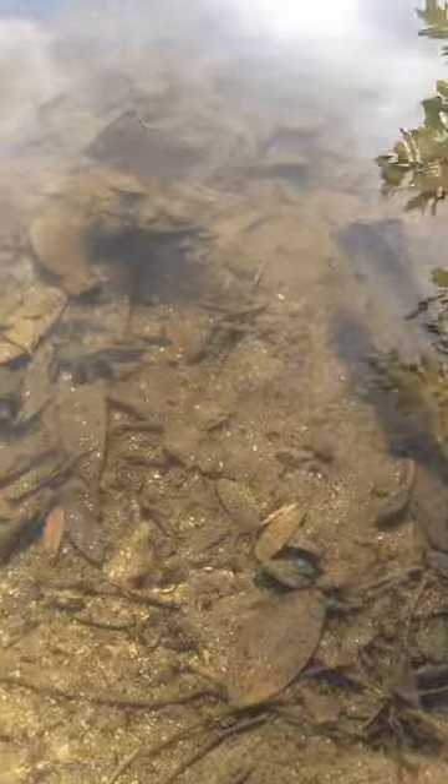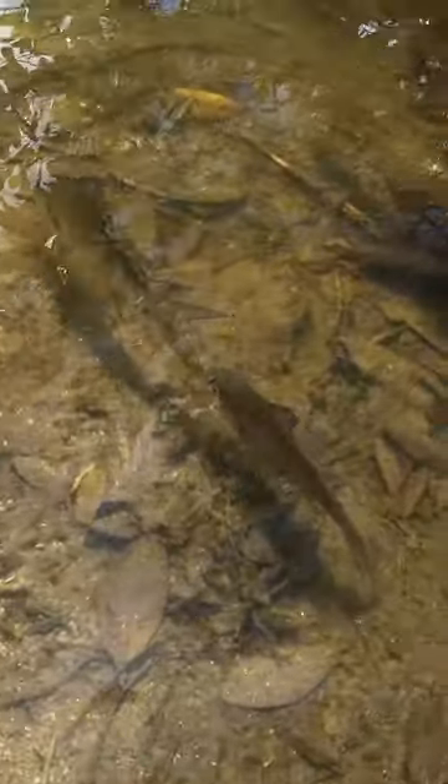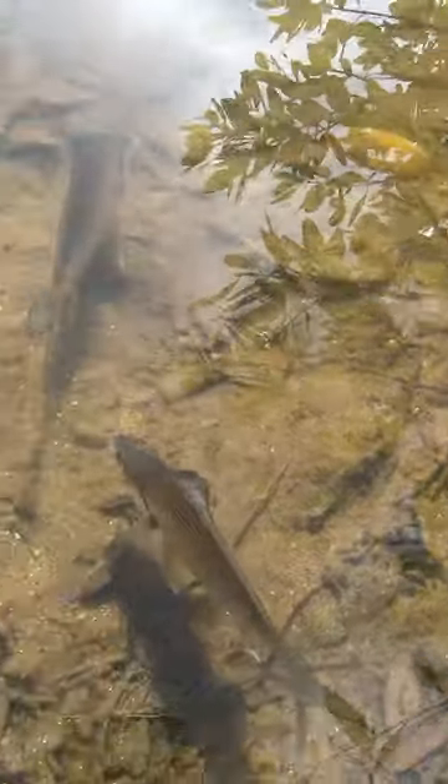Maybe in these little channels they'll come in and warm up. They're all under these mangroves warming up because the sun is hitting it. I'm assuming by tomorrow there's going to be dead fish all over the place.